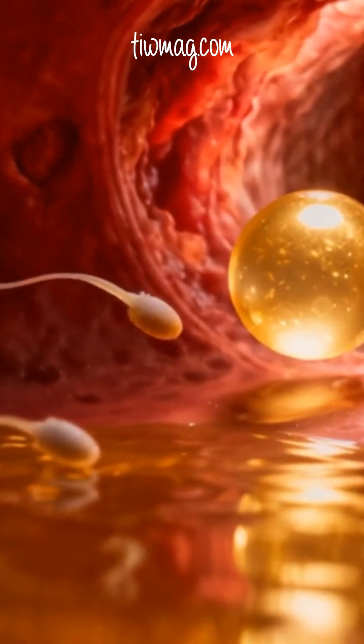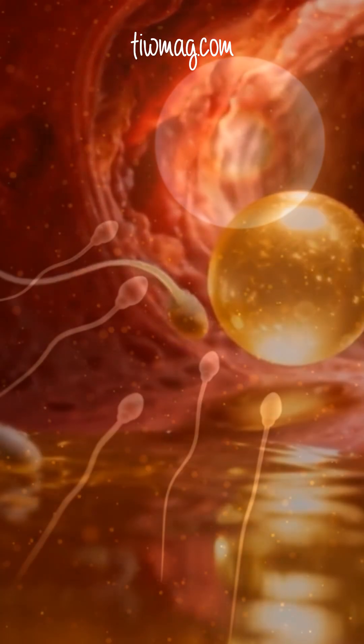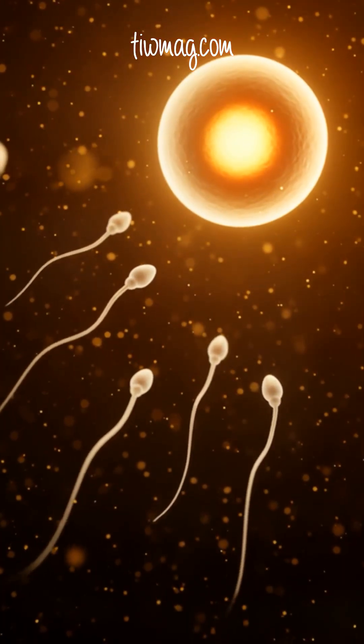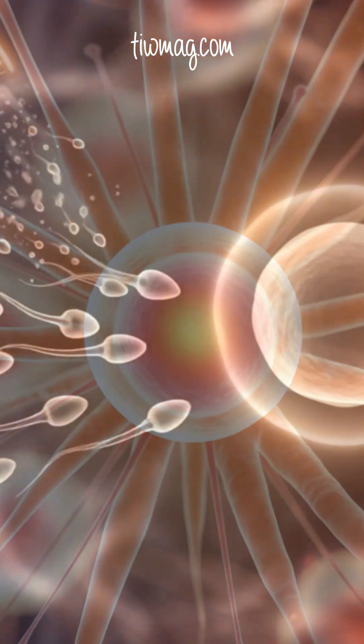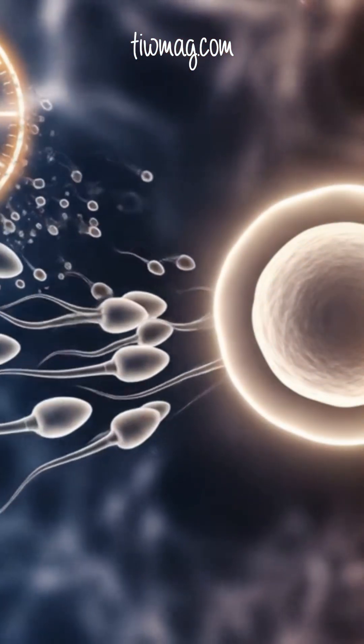Next comes the ampulla, the widest and longest segment, and the most common site of fertilization. Its deeply folded lining creates a nutrient-rich microenvironment that supports sperm capacitation, egg survival, and their precise interaction.